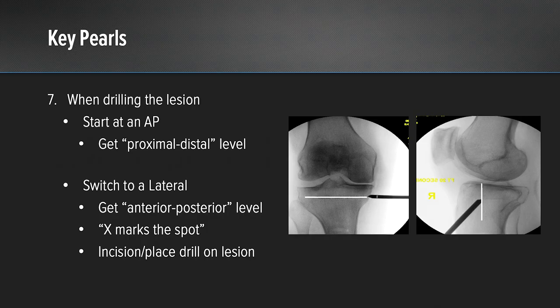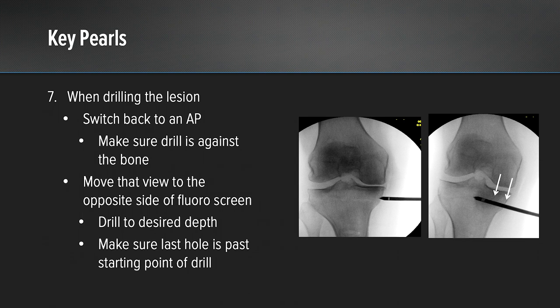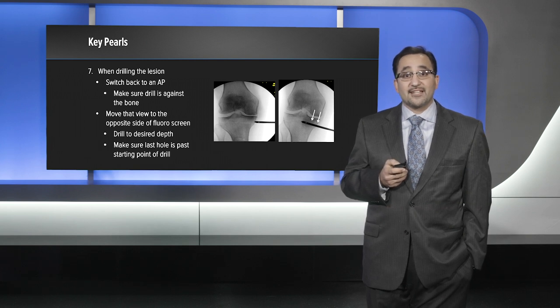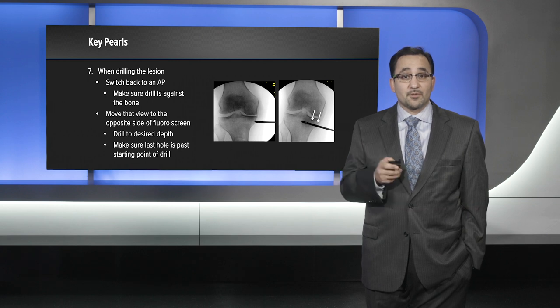When drilling the lesion, I typically start on an AP view and place my drill against the knee to obtain a picture and get my proximal-to-distal level, marking across the knee to confirm that level. I then switch to a lateral position to get my anterior-to-posterior level. Where those two lines cross is where X marks the spot. I make a small incision, dissect down to the bone, and in the lateral position place my drill right against the bone. I switch back to AP, confirm the drill is against the bone, and obtain a shot. That shot is moved to the opposite side of the screen prior to drilling. You then drill to the appropriate depth and compare the two pictures to make sure the drill hole is past the point where the tip of the drill was on the initial picture.